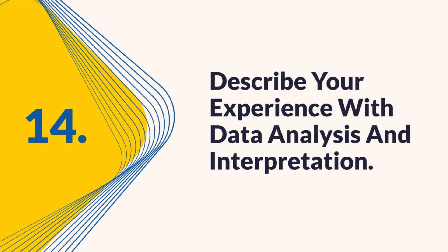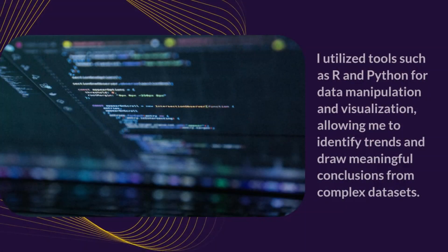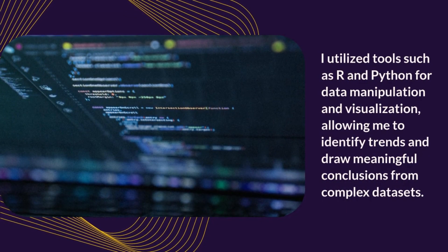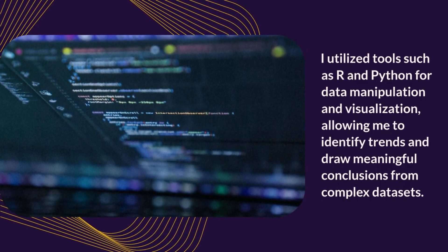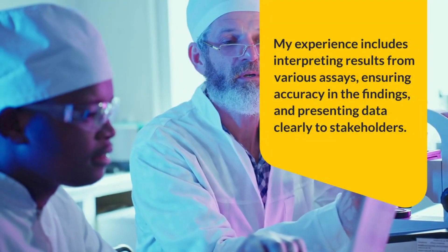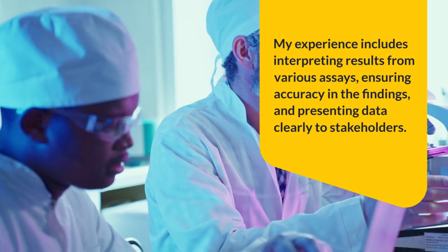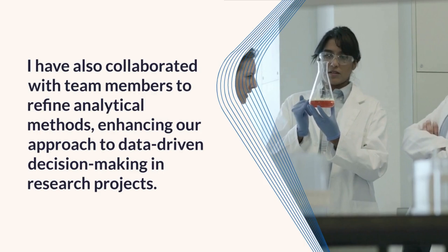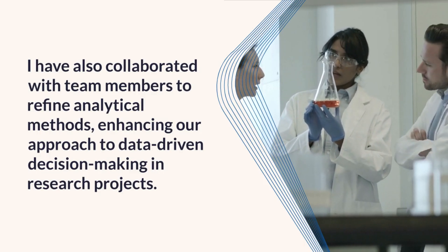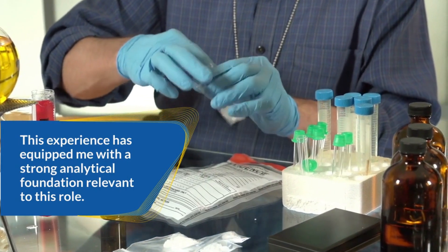Question 14: Describe your experience with data analysis and interpretation. I worked extensively with statistical software to analyze experimental data, utilizing tools such as R and Python for data manipulation and visualization, allowing me to identify trends and draw meaningful conclusions from complex datasets. My experience includes interpreting results from various assays, ensuring accuracy in findings, and presenting data clearly to stakeholders. I have also collaborated with team members to refine analytical methods, enhancing data-driven decision-making in research projects.